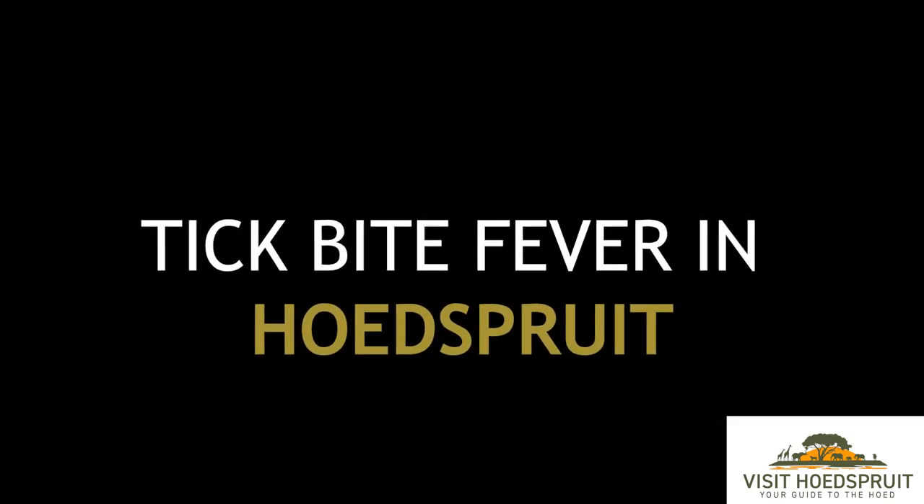This is Dr. Amber Palliyi and today we are going to be talking about what you need to know about tick bite fever. It's a very relevant topic for our town and we do see a lot of tick bite fever.